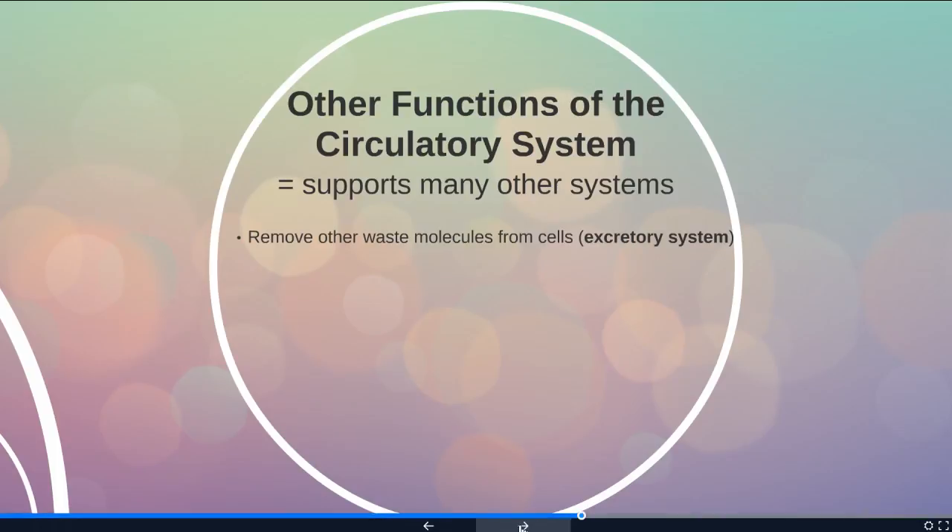As we do different metabolic reactions, we produce chemicals like ammonia that can be toxic if they build up. So we want to remove those from the cells and excrete them through the excretory system.